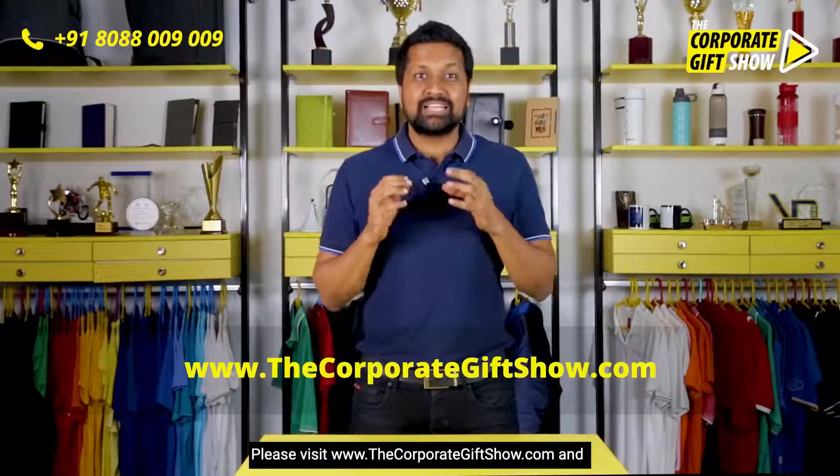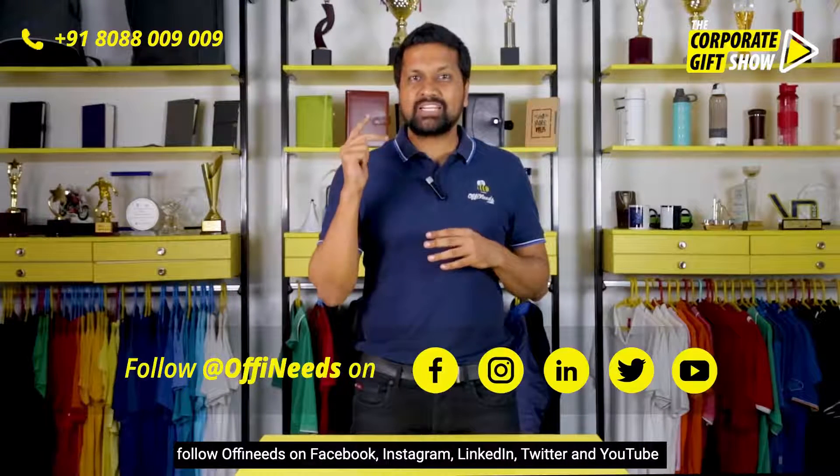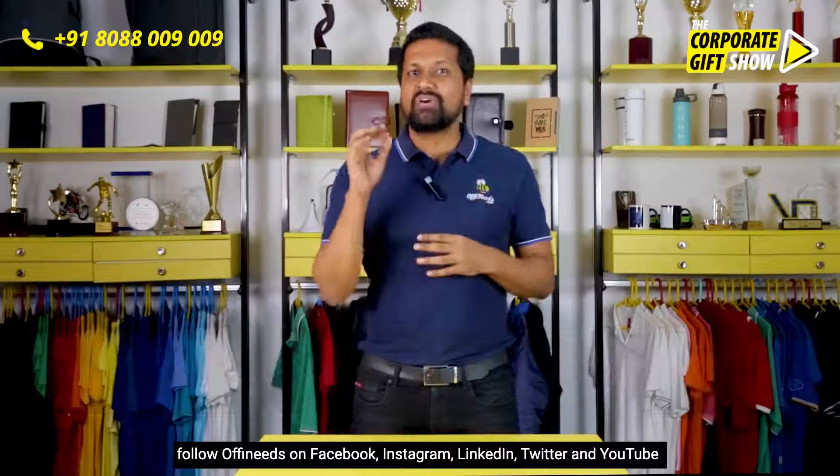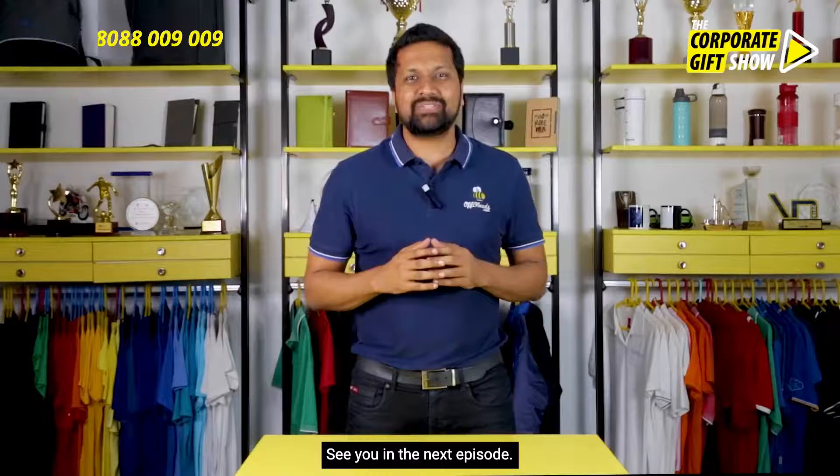Please visit www.thecorporategiftshow.com and follow Offeneats on Facebook, Instagram, LinkedIn, Twitter, and YouTube for a new corporate gifting idea every single day. See you in the next episode.